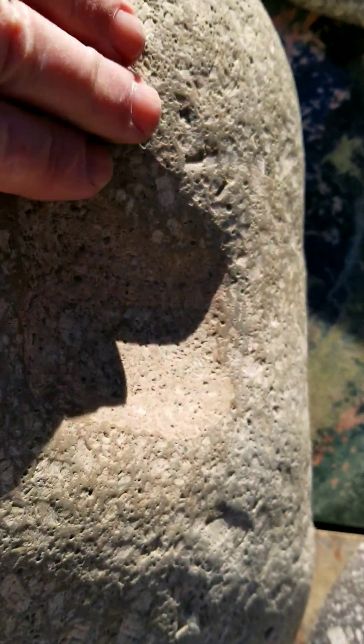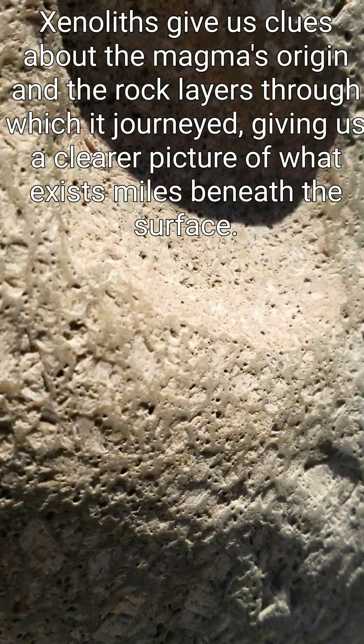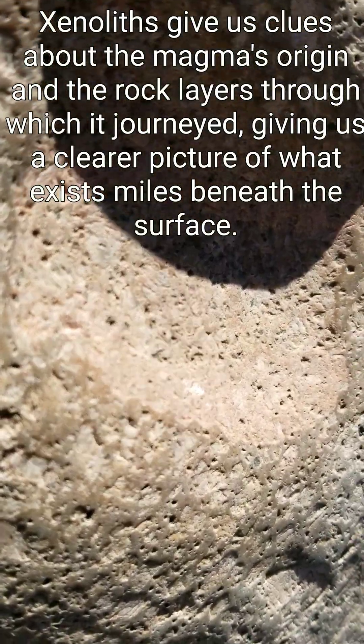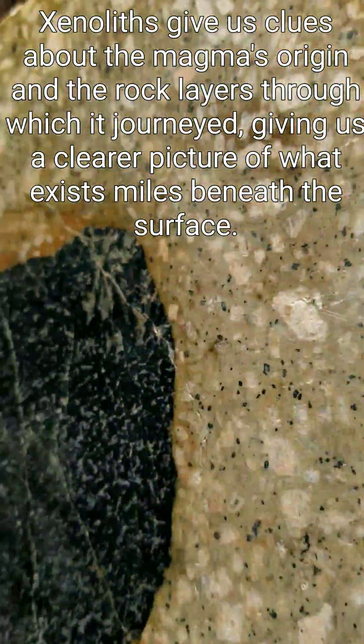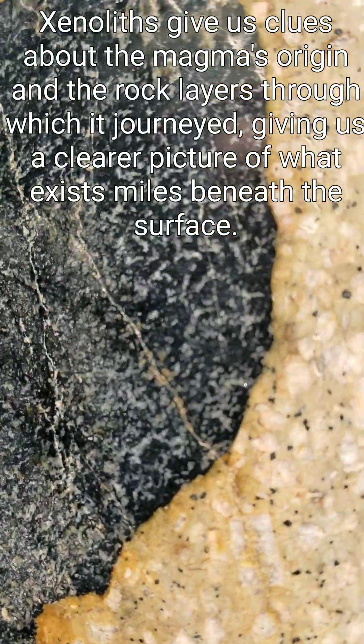The river continued eroding it a little bit, so it's polished smooth. But can you see the change in texture of the rhyolitic magma where it pressed against the xenolith? The crystals are much smaller there, and you can also see a slight color change along that contact zone.